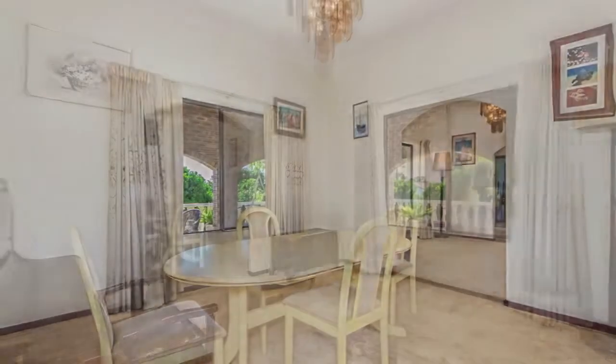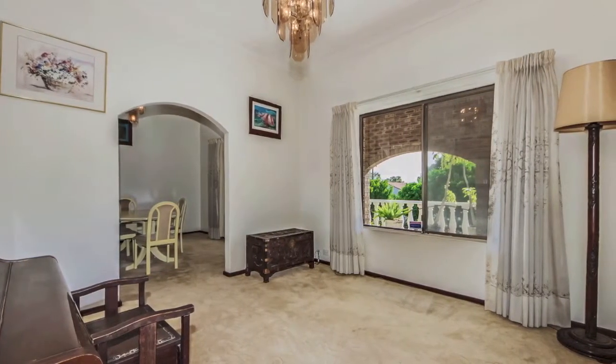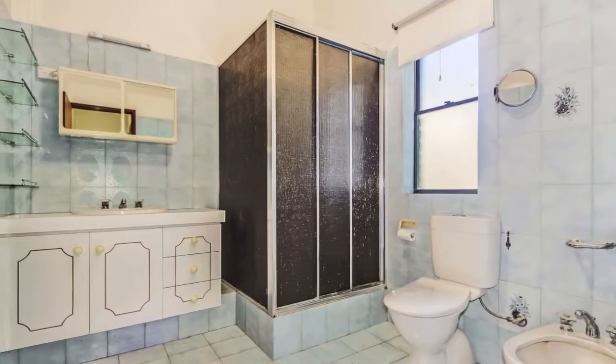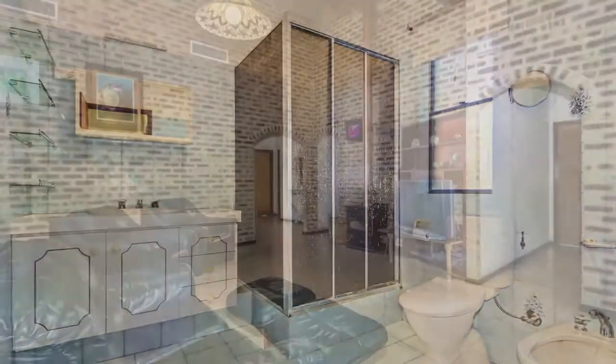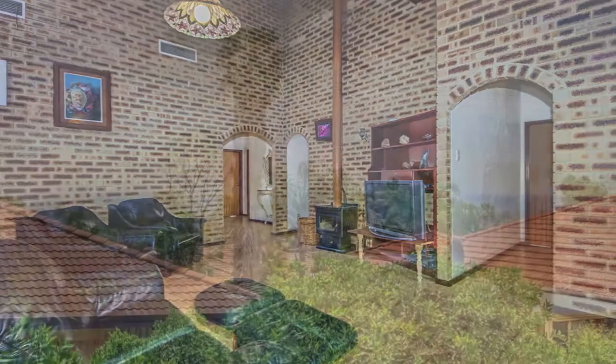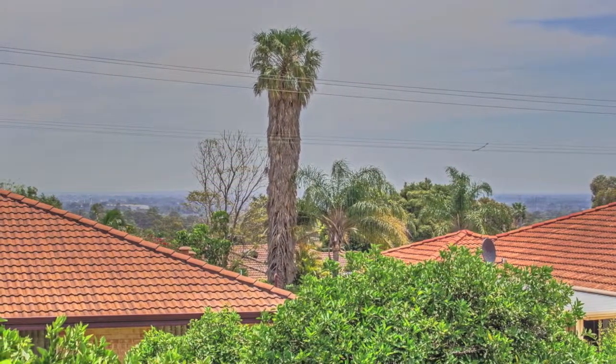This beautiful property offers a private, peaceful lifestyle — almost feels like you are in the country. The perfect makeover house, or just move in and let the family enjoy. Call the exclusive agent Veronica Cole on 0417 972 903, or 08 955 02090, or email veronica.cole at acton.com.au.